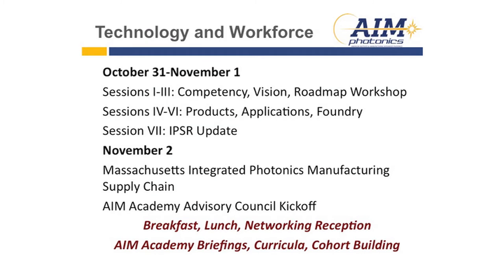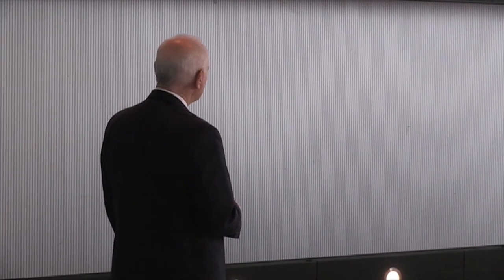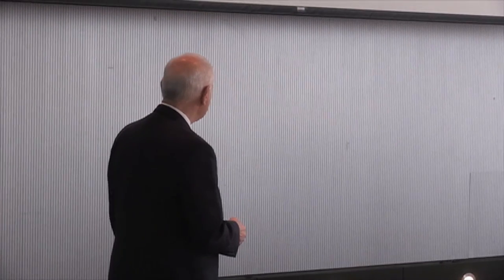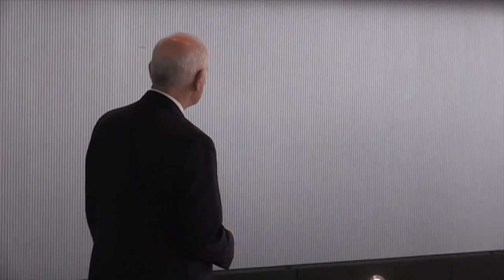This is the technical program for the next two days with AIM Academy woven into it. On November 2nd, we'll do a rerun of something we did a couple of weeks ago at Frontiers in Optics in Rochester, looking at the local supply chain and how local companies — small and medium-sized enterprises — can get engaged in the integrated photonics industry. There's also a meeting in the afternoon of the AIM Academy Advisory Council, which looks at its effectiveness, plus lots of receptions for networking and the ability to sign up for AIM Academy briefings at your company to participate in their curricula and cohort building process.